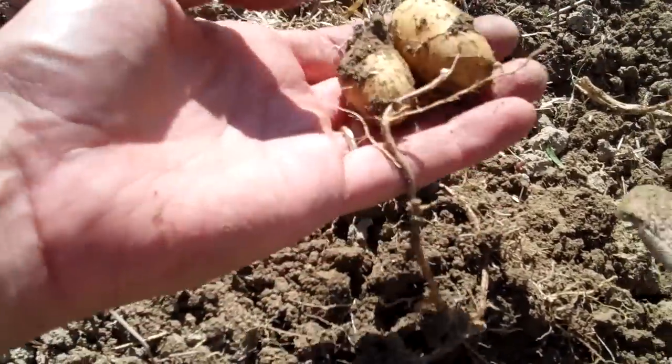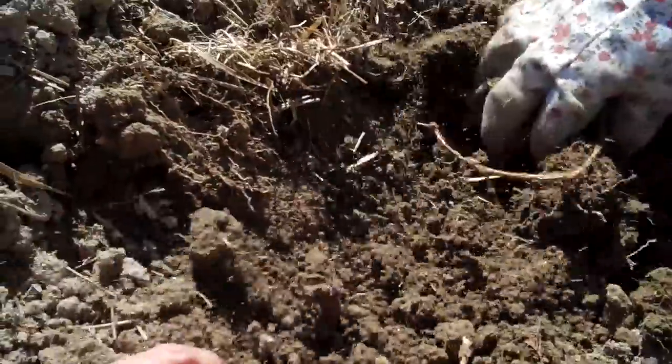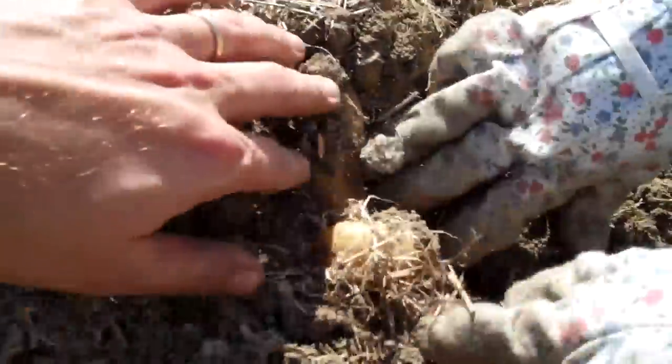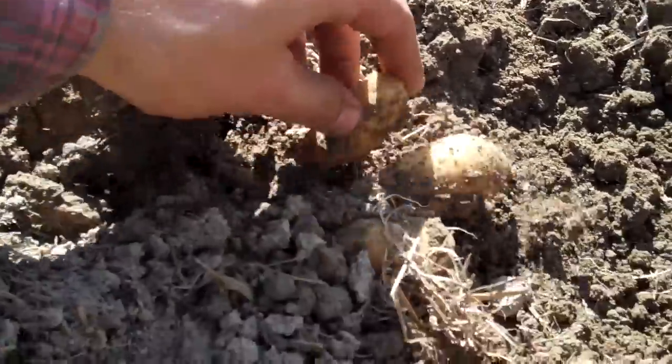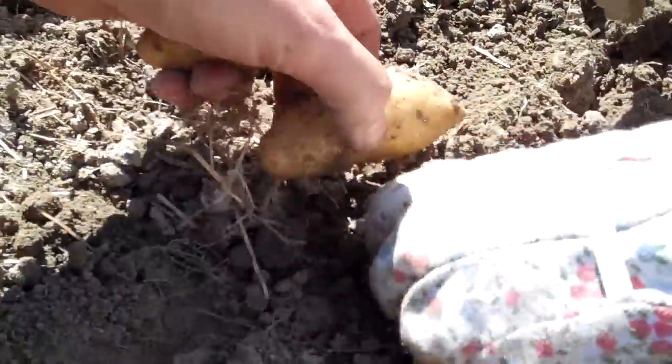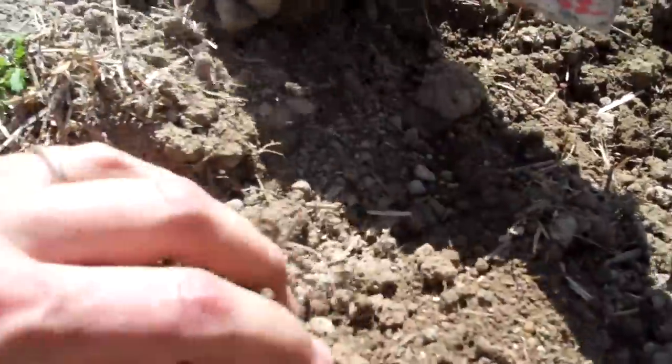They're kind of tiny, but sometimes they're all sort of connected in a bunch. It's sort of like a treasure hunt — it's exciting, especially if you've never done it before. You find your potatoes for the first time and it's really exciting to dig in there and find that first batch of potatoes.